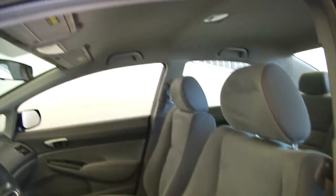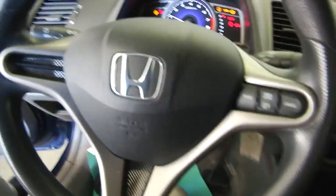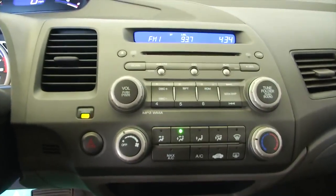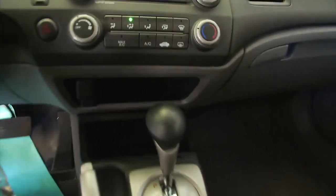Power windows, manual seat adjustments, gray cloth interior, starts right up. Cruise control mounted on the steering wheel, AM/FM radio, CD player, USB port connection so you can connect your phone or your iPod.